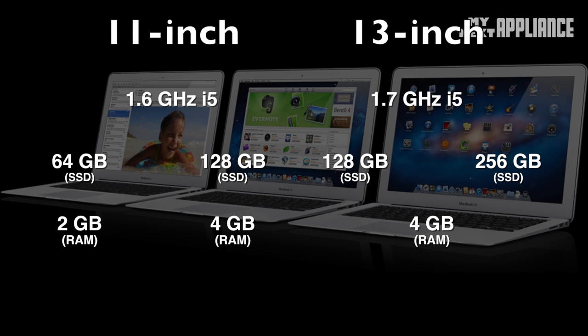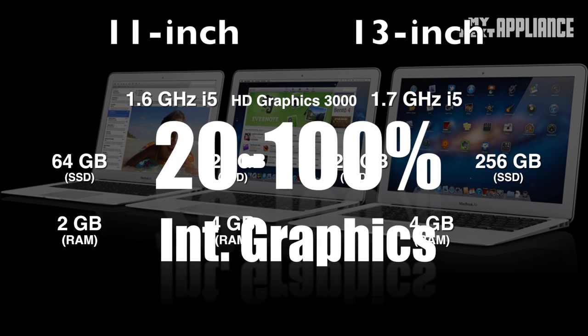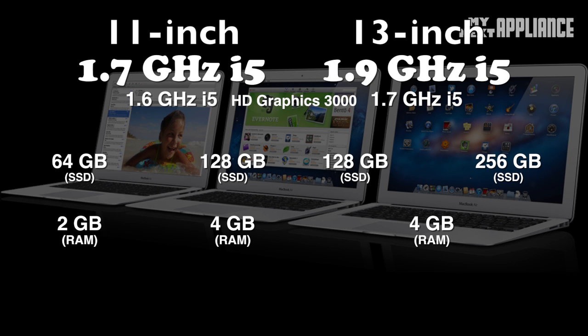All models have 3 MB of L3 cache. For graphics, they all rely on the integrated Intel HD Graphics 3000. In the upcoming refresh, the MacBook Airs will see a 5 to 10 percent bump in core processing power and a 20 to 100 percent bump in graphics as they switch from Sandy Bridge to Ivy Bridge processors.